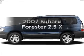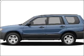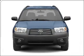Check out this 2007 Subaru Forester. If you're looking for an automobile with great attributes, look no further.